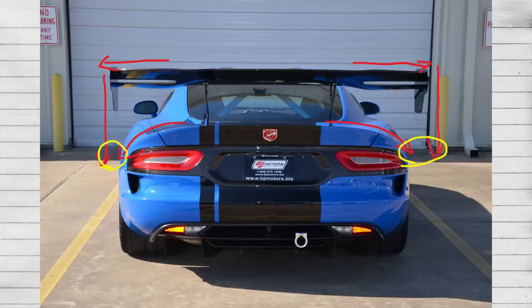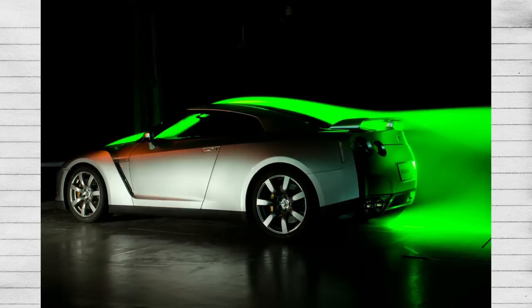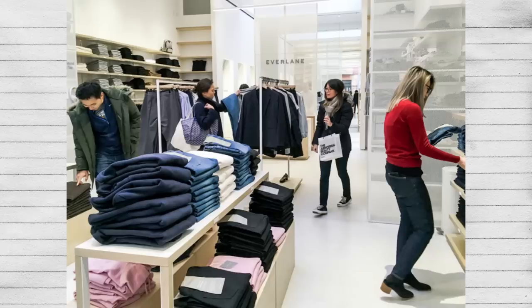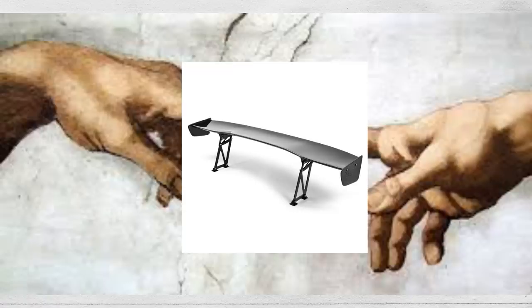A wing will extend beyond a vehicle's lines. In the same vein that not all spoilers are functional, keep in mind not all wings are either, so make sure the manufacturer you're buying from has actual proof of their aerodynamic yields. If you're doing a track build, I recommend buying a vehicle-specific wing so it has been properly aerodynamically tested for your specific car. Anything that says universal fit is likely just for cosmetics — there's no way a single wing can be designed to uniquely contour around every single car in the world.